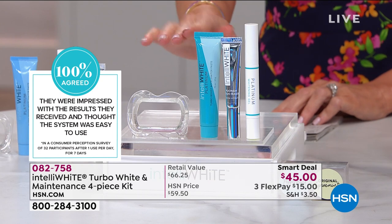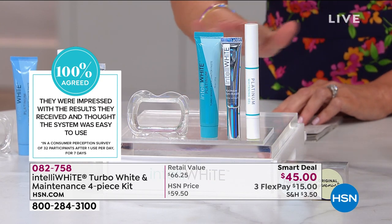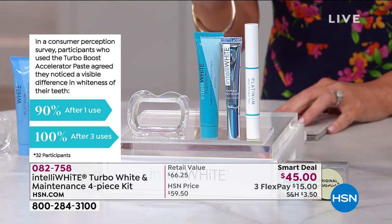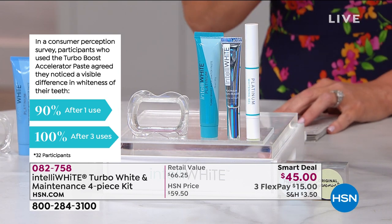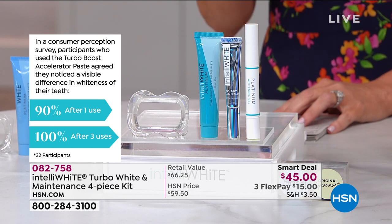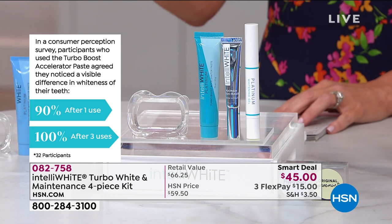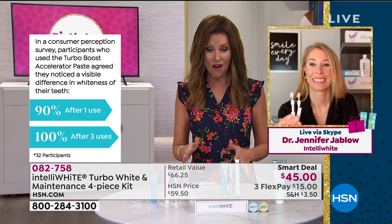This smart deal is like a today's special — when it's gone, it is gone. 100% of the people surveyed were impressed with the results. 100% noticed a huge difference in the whiteness of their teeth after just three uses — three 10-minute sessions. It's so easy, but we've never offered it at $45.